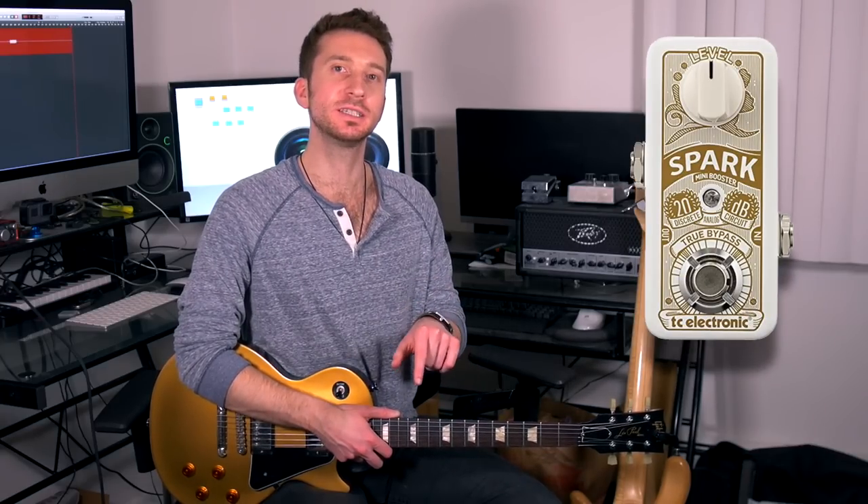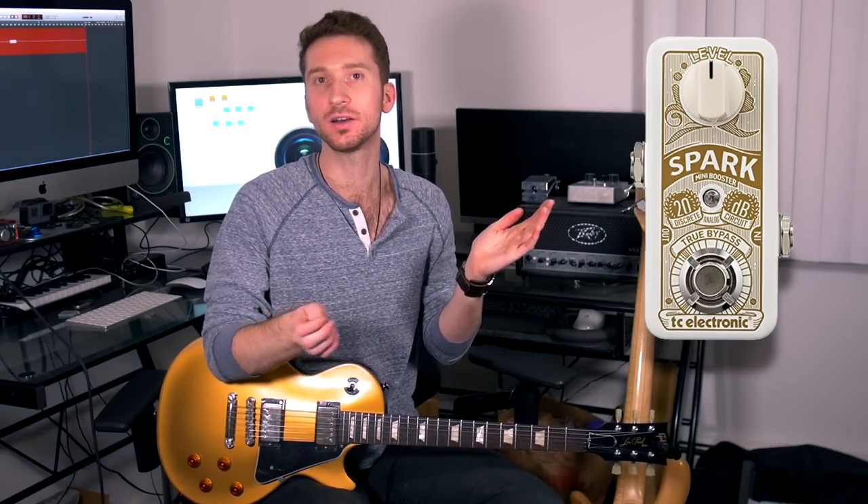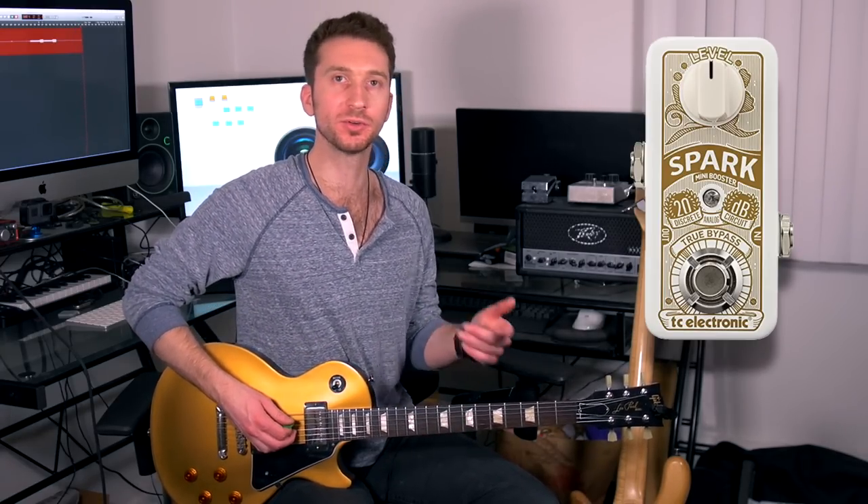One thing that the Spark Booster does that the EP Booster does not is that you can just press down on the button and let go and it'll turn on and off. This has a really cool practical use — let's say I'm doing a riff and I just want one part of it louder at the end and then I want it to basically turn off immediately. I could use the Spark Booster for that.